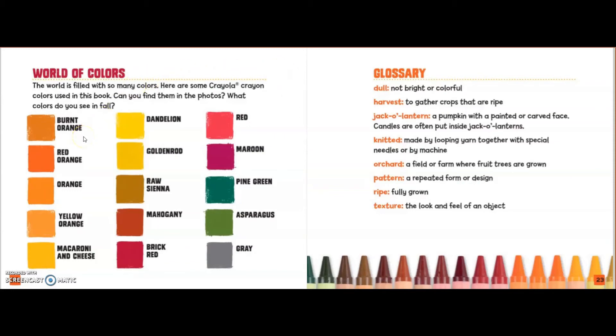Burnt orange. Red orange. Orange. Yellow orange. Macaroni and cheese. Dandelion. Golden rod. Rose sienna. Mahogany. Brick red. Red. Maroon. Pine green. Asparagus. Gray.